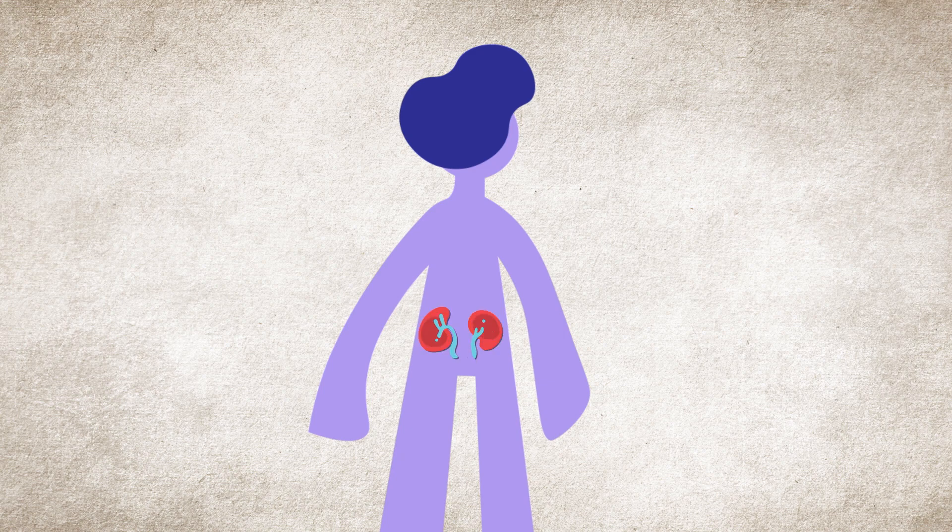Most people have two kidneys, about the size of their fist, located in their lower back. Just like your brain or heart, kidneys keep you alive.